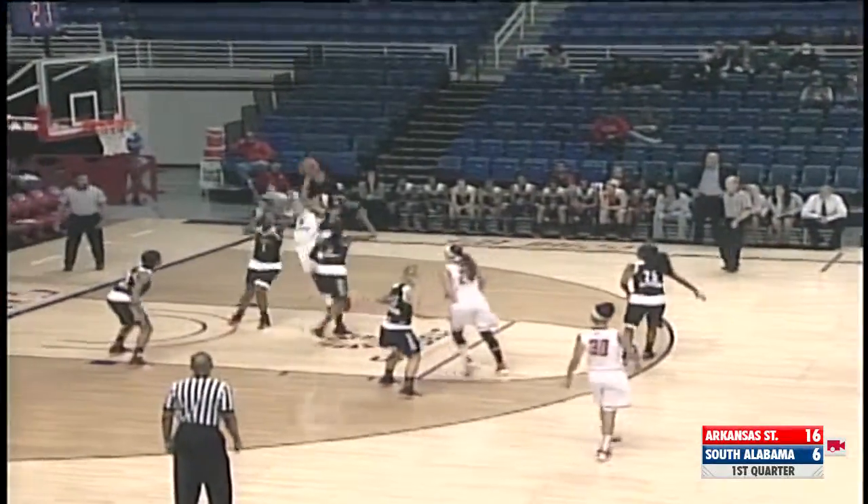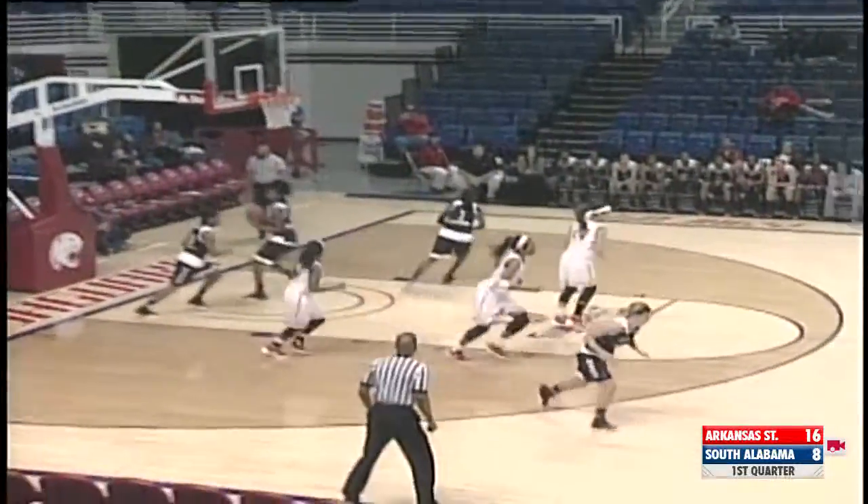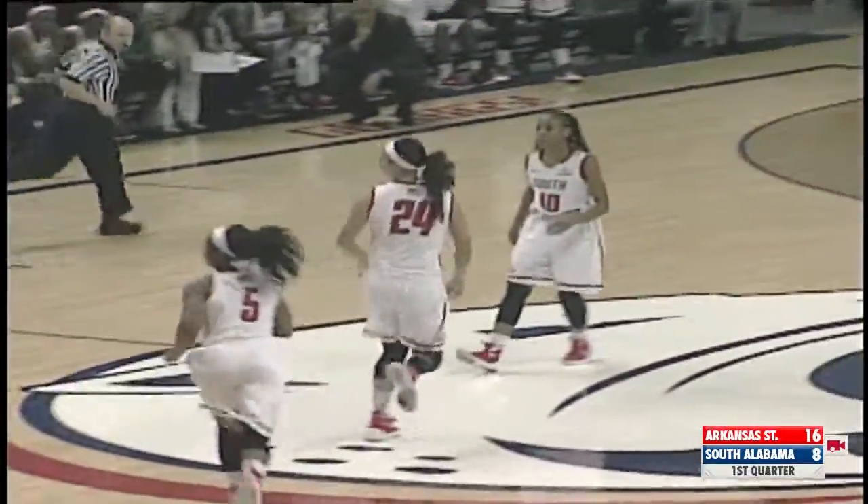Daniels bringing it up for South Alabama. Goes to Giller, she'll shoot the jumper and a rattle at every part of the rim, and drops in. Nice play by Giller, ready to go to the left hand and drop.